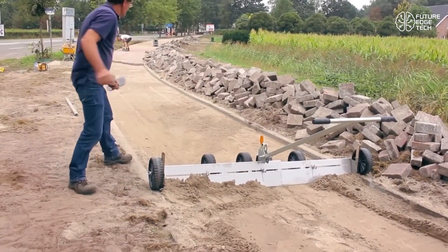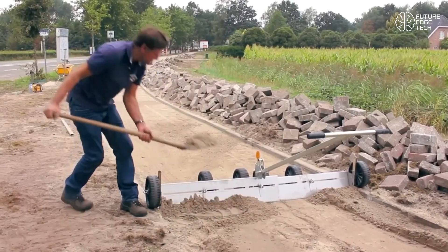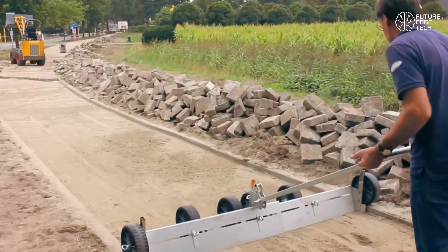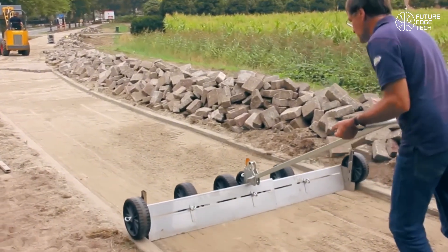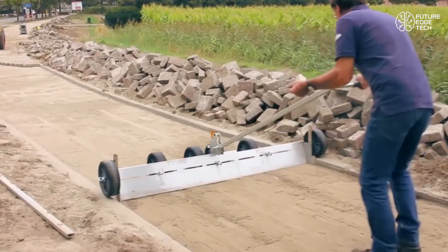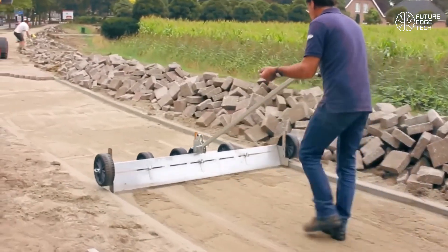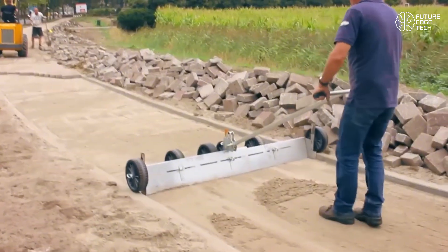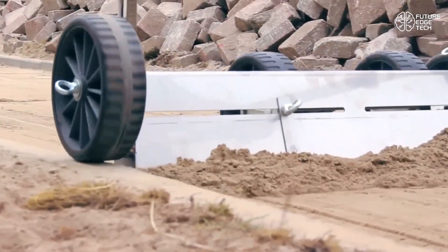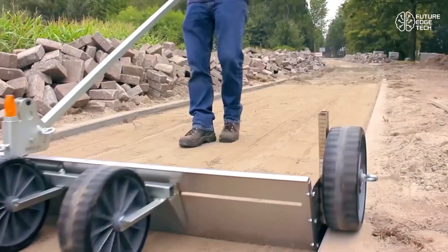The Eggaliner is the product of ORIT BEV, a trusted Dutch manufacturer with more than 50 years of innovation in paving tools and solutions. Known for their rugged, reliable equipment, ORIT's focus on user-friendly design and professional-grade results is clear in every detail of the Eggaliner. Whether you're a seasoned contractor or a solo operator, this tool will transform how you work. Faster. Cleaner. Smarter. Eggaliner by ORIT BEV — precision paving, made simple.